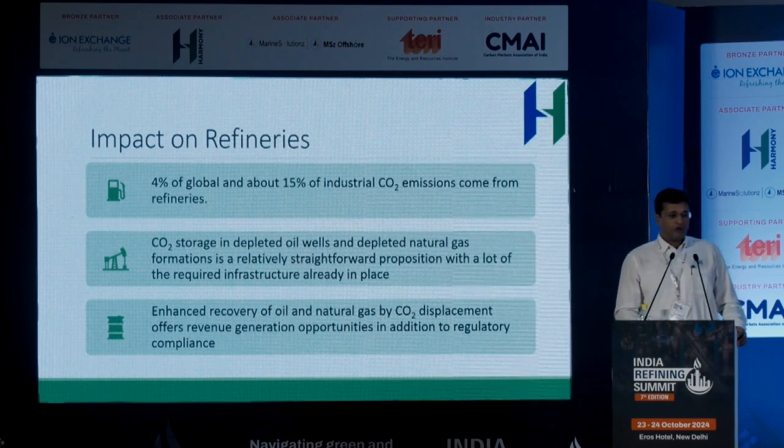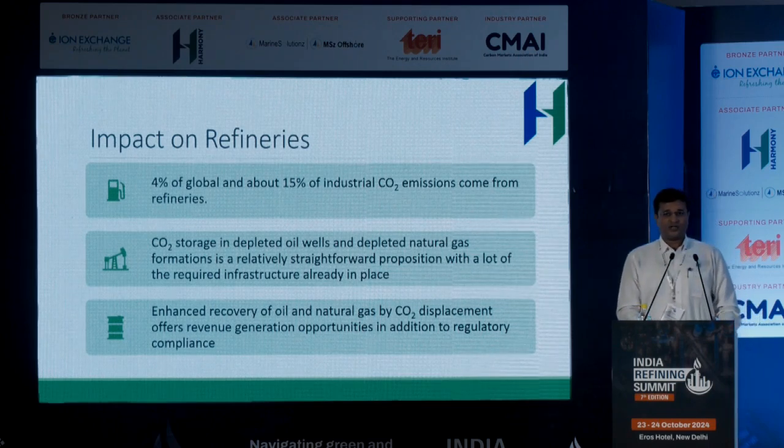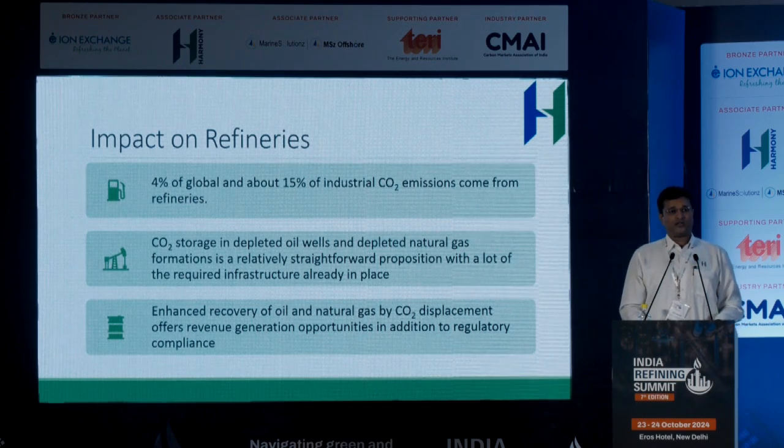How does that affect refineries? 4% of global and about 15% of industrial carbon dioxide comes from refineries. As far as storage is concerned, refineries are a very suitable hub because they're already connected to national gas pipelines for the most part, and to basaltic wells or saline aquifers where the carbon dioxide, once captured, can be stored. The refinery process is already suited, especially integrated refineries — the production of petrochemical products already absorbs carbon dioxide from the process. Refineries offer an ideal space for carbon capture technology, and that captured CO2 can be stored, used for enhanced oil recovery, or for petrochemical production.